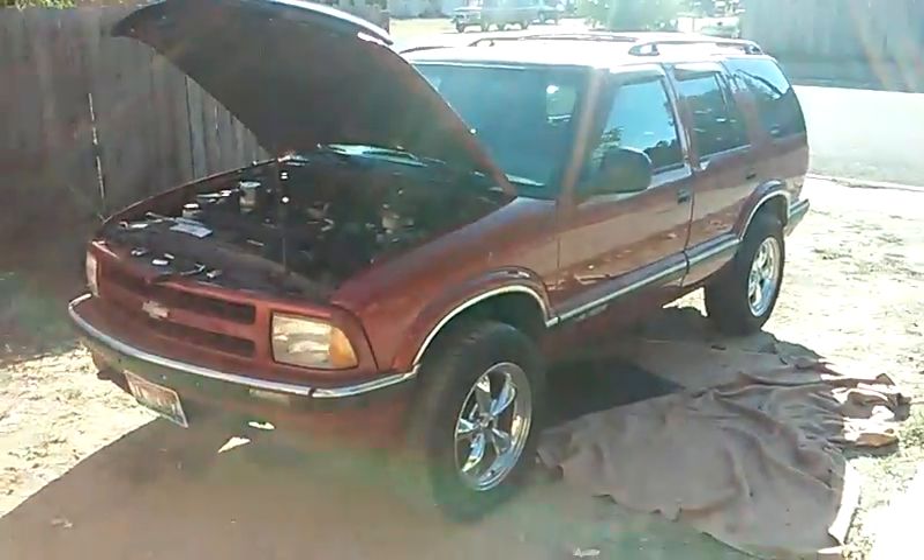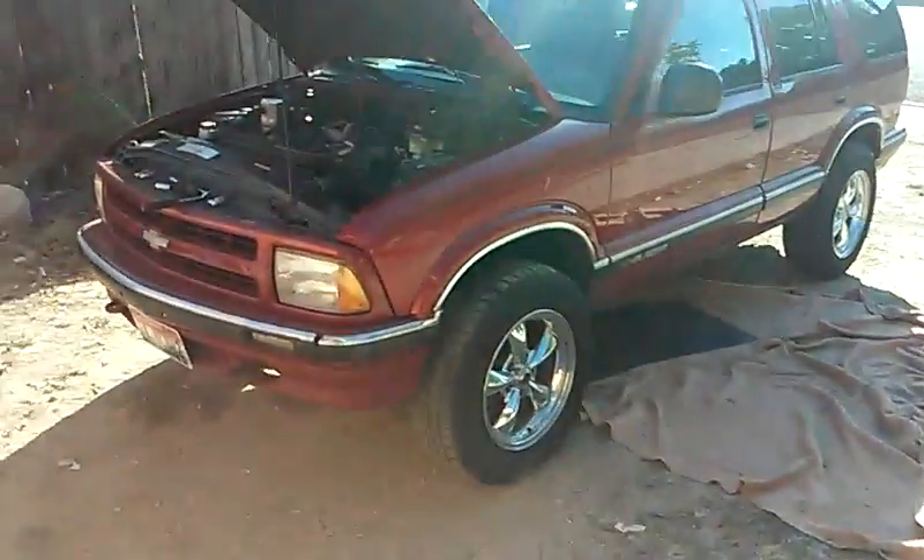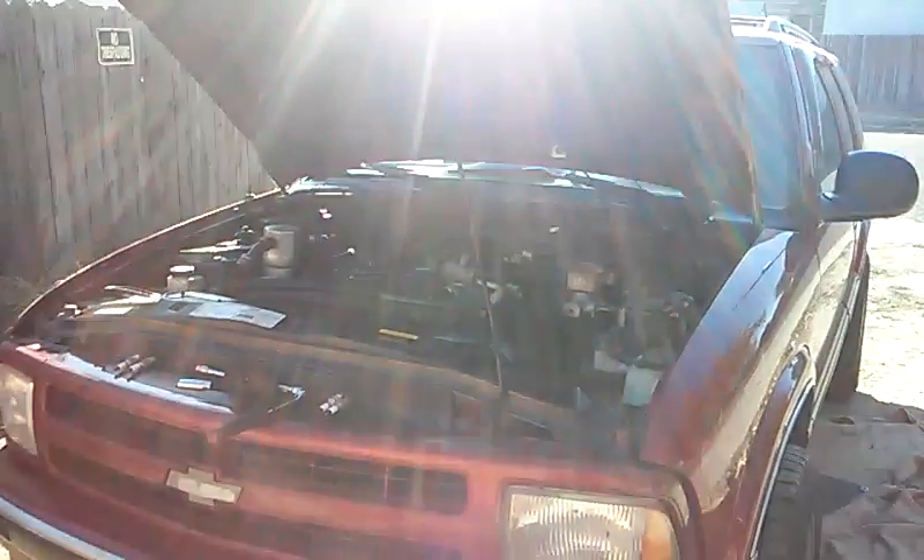Here we are with our 1997 Blazer with a 4.3 liter engine. This customer brought this vehicle to me. The main issue we discussed was the check engine light and an emissions problem — it won't pass emissions. We ran the code and came up with a P0420, catalyst efficiency below threshold.